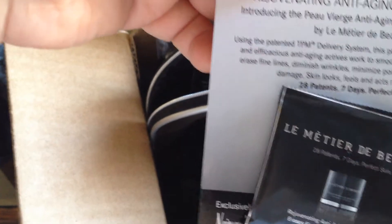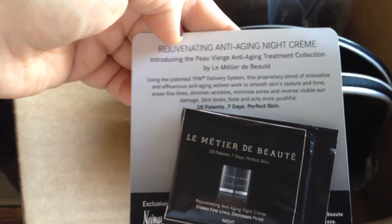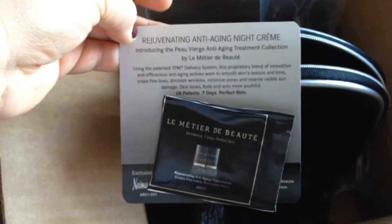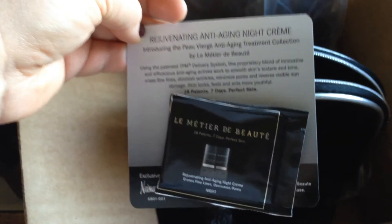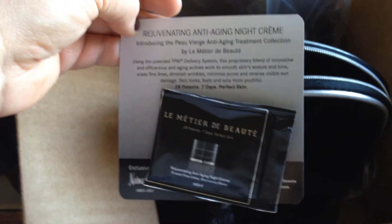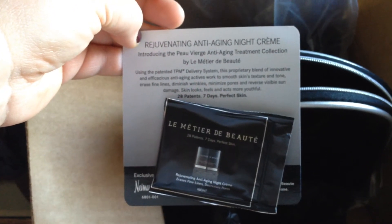First thing I pull out is the Rejuvenating Anti-Aging Night Cream. Introducing the anti-aging treatment collection by Le Métier de Beauté. This is a sample package. As you know, if you know this company, their stuff is very, very expensive — that's why I wanted to do the subscription box, to see if I'd even like them. And I do really like them. They have kaleidoscopes with bronzers, eyeshadows, and highlighters, and their products are really good. Let me set that to the side.